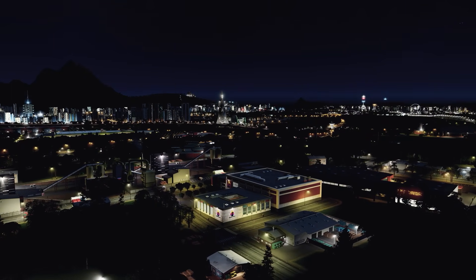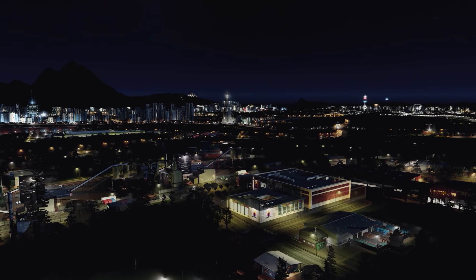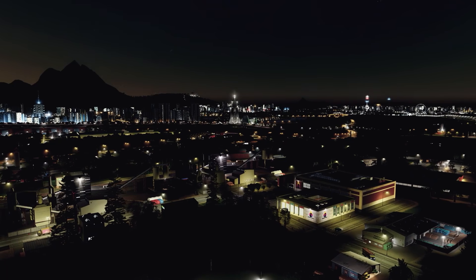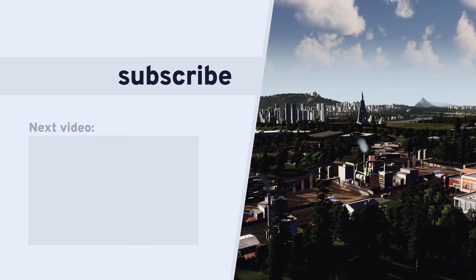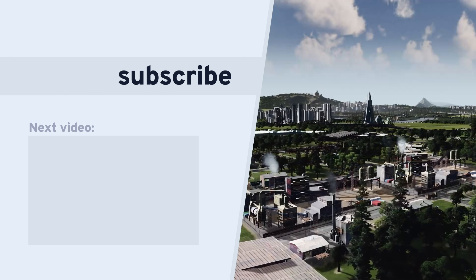So what did you think of our choices this month? Let us know in the comments below. As always, all of these items can be found in a Steam Workshop collection which is in the description. And be sure to subscribe so you don't miss out on all the amazing Cities Skylines content coming your way on this channel. Thanks for watching. Have a fantastic day. Take care. Bye-bye.